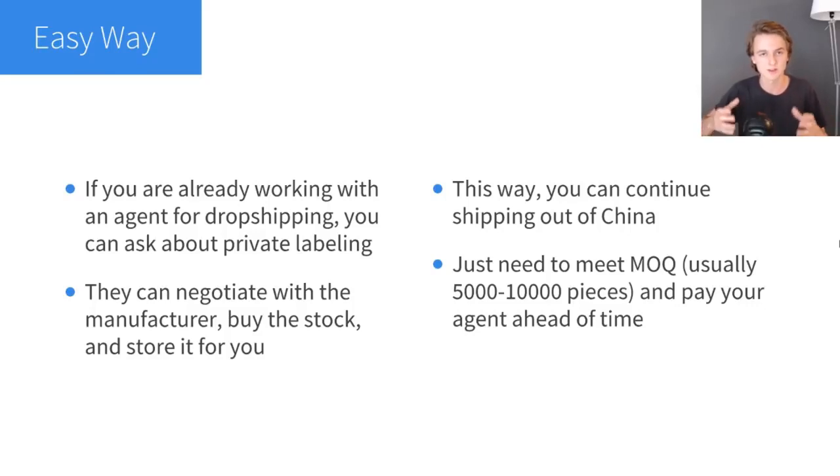In my case, the minimum order quantity was around 10,000, but the product was really cheap so it wasn't a big deal. I bought the stock, got my logo on the product, sent my agent pictures of what I wanted the product to look like plus the design files, and he negotiated with the manufacturer, bought the stock, and stored it in his warehouse. For me, I didn't have to do anything different. The downside is that shipping out of China is both a blessing and a curse — a blessing because you can ship internationally at really cheap costs, but a curse because it takes a while to reach places like the US and you can get customer complaints. You can still get faster shipping methods out of China with an agent, so it's not that bad.